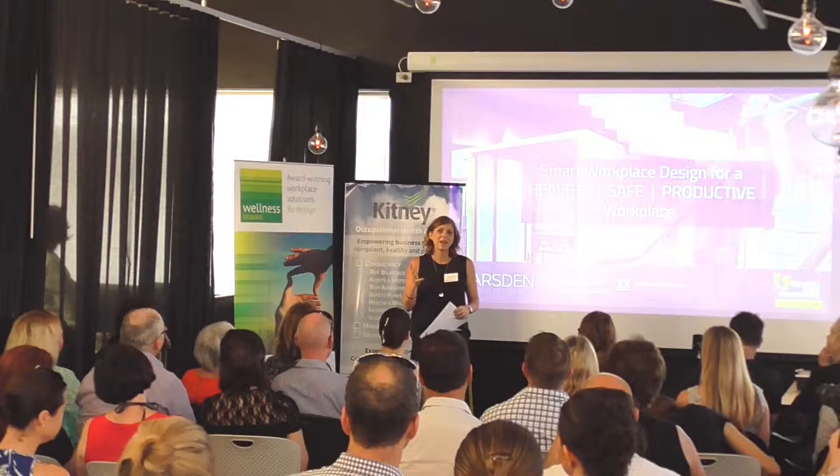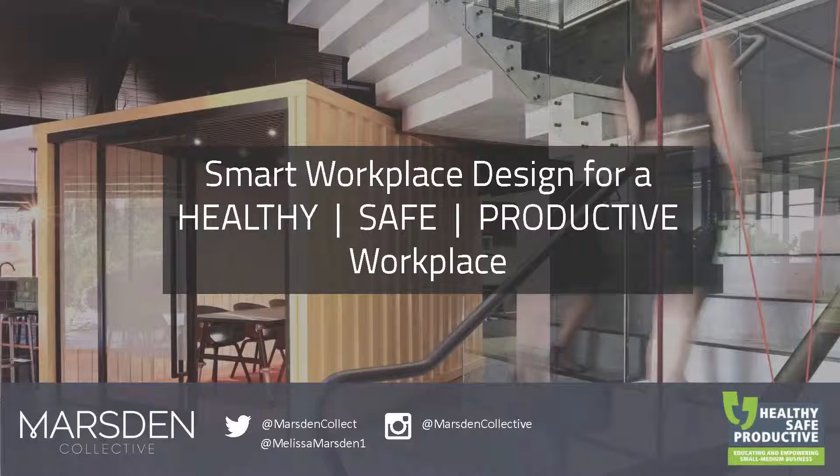Good morning everyone. I'm going to be speaking about smart workplace design for a healthy, safe and productive workplace, focusing more on the commercial built environment where we actually occupy as an office.